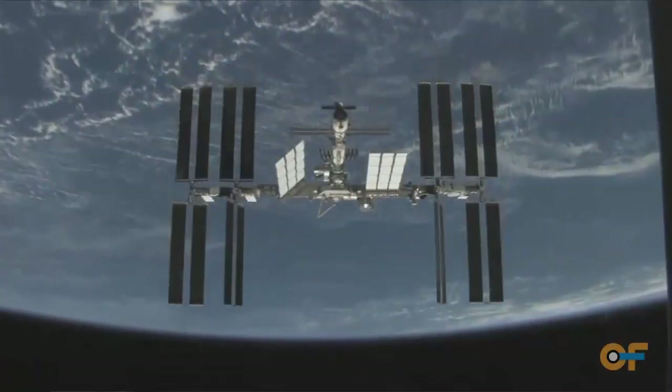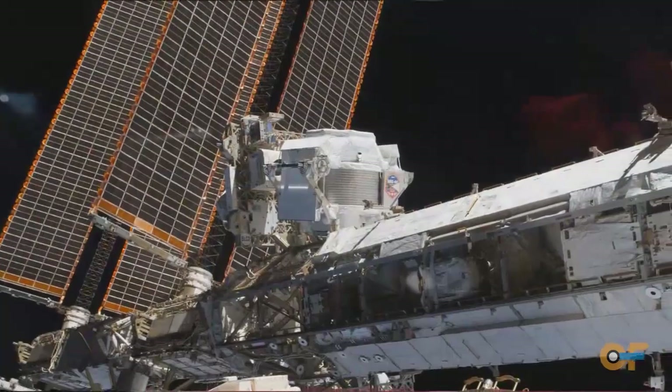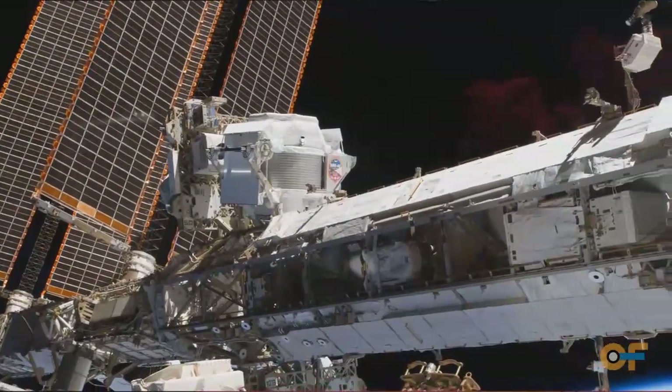The next step is to create a technology demonstrator that we could launch and put onto the International Space Station to test out everything — actually have a radiation protection experiment on ISS. We need to see what our calculations say versus what real hardware says, which is always something you need to do with new and exciting things that really haven't been done before.